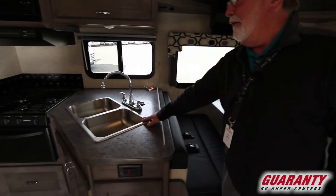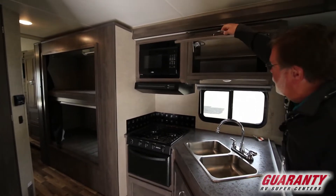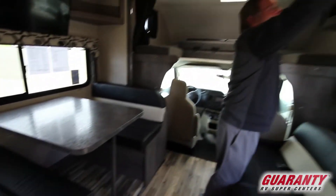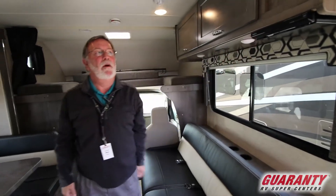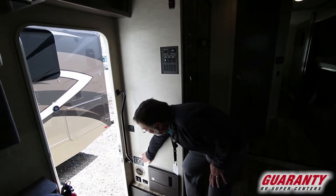You've got the double stainless steel sink, three-burner cooktop, gas oven, microwave, and plenty of storage. There's storage under here, two storage areas above the sofa, and a DVD player as well. You have your control panels and leveling system here too.